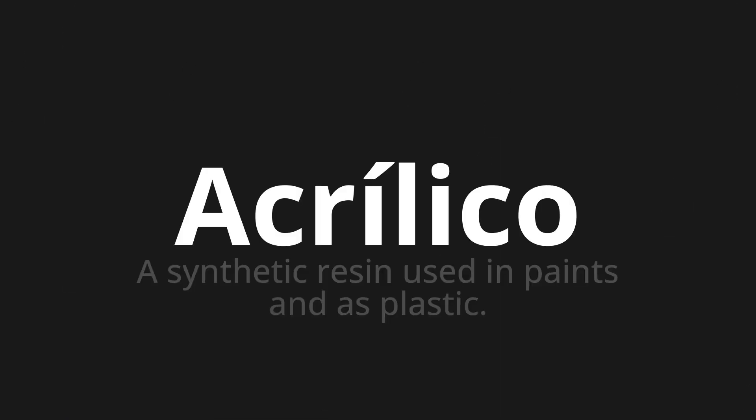Welcome to this pronunciation video. Today we will be focusing on a new word that you might find challenging or entrancing. So let's dive into today's word: Ecrylico, which means a synthetic resin used in paints and as plastic.